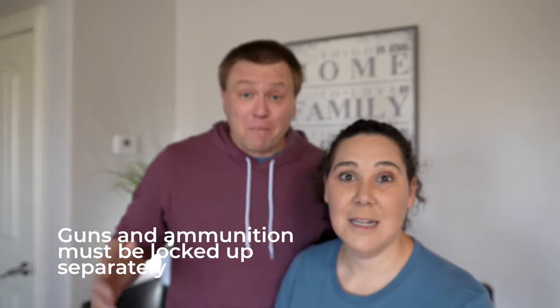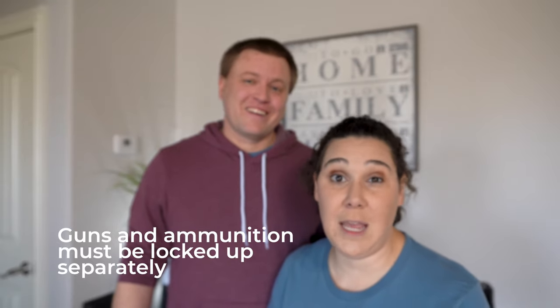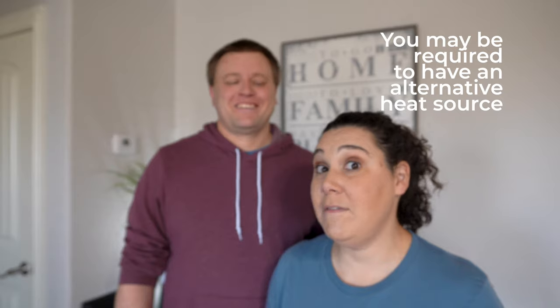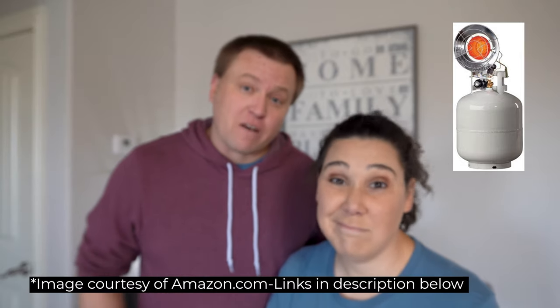Guns and ammunition must be locked up and must be locked up separately. A locked box or locked cabinet will usually suffice for the ammunition. Something that threw us for a curve on our home study was that we were required to have an alternative heating source — they're just looking for a way to keep warm if the power goes out. Our house is all electric and we had a Mr. Heater that goes on top of a propane tank, and that was sufficient to meet the requirements.